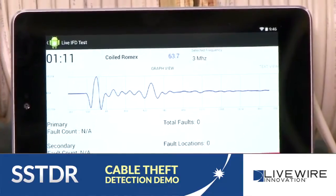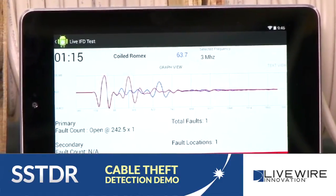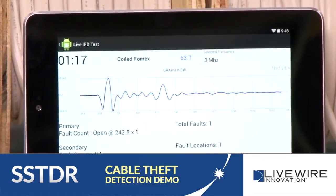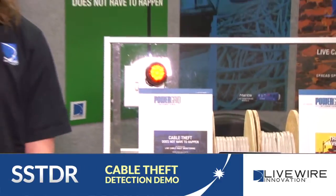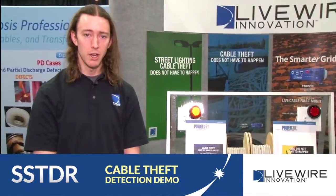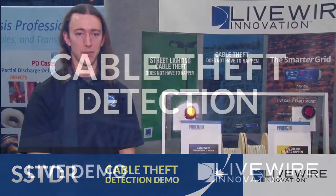Now if someone's coming to try to steal your cable, they're going to cut power to the system and we can see that cut. If someone's also trying to bridge through the system to prevent a sensor from losing power, we can not only see the bridge, we can also see the cut after the bridge. SSTDR can help in cable theft prevention because cable theft does not have to happen.